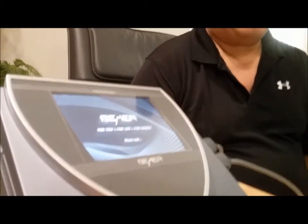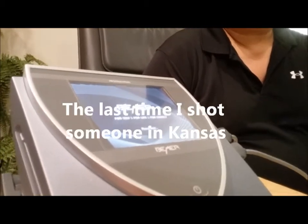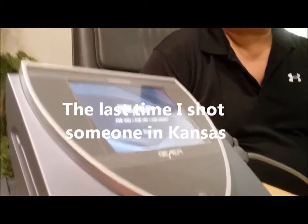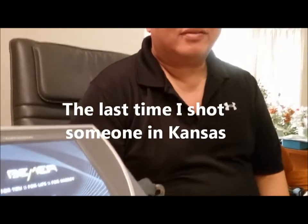You remember me telling the story about the convenience store shooting I got into? Well, this is Dean. He was there and he owned the store. Thank you for saving my life. Let me get this opportunity to reciprocate with you. I've got a machine here called the Beamer Pro, and it's going to help with your natural healing.